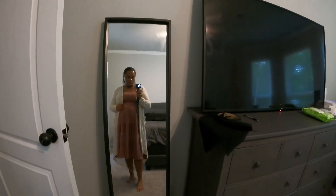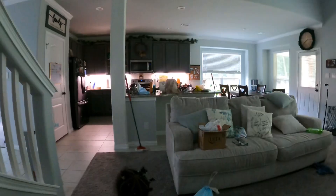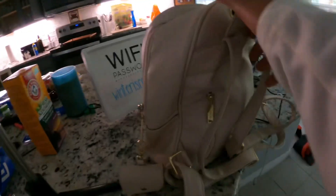Hey friends, welcome to my channel. Hi, if we have not met yet, my name is Laura. I am a stay-at-home mom to three, almost four kiddos, and a wife to a truck driver.